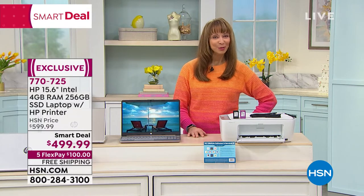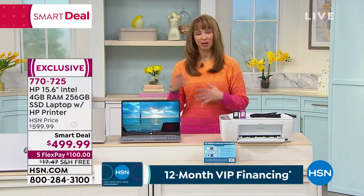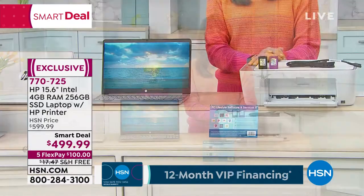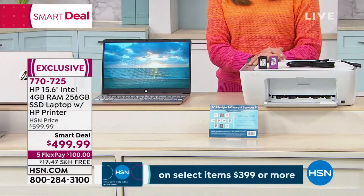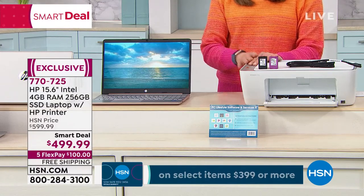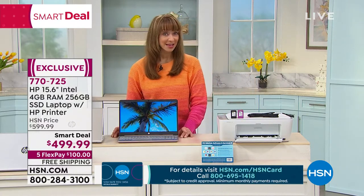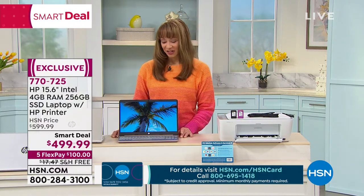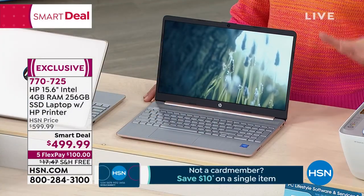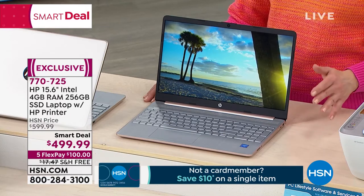HP is the number one name in laptops in America. HP is the number one name in printers in America, whether we're talking professional or home use. Buy a computer, get a printer. And it's not just any old computer. This is the number one screen size in America. It's definitely the Goldilocks size, but it still has all of the upgrades. So it's not as if HP compromised on one thing just so they could give you another thing. These are all upgrades.